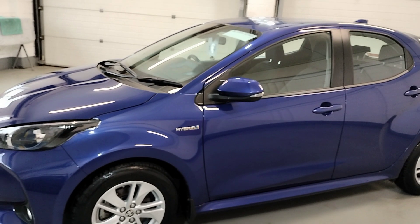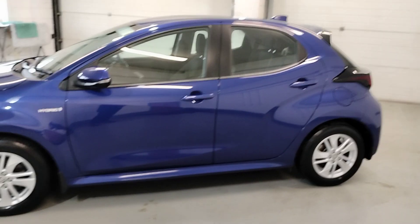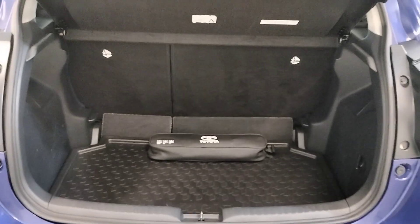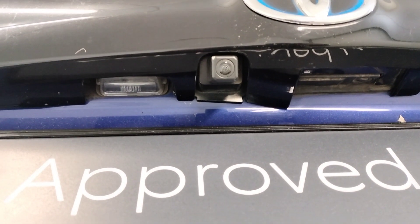The Yaris has a couple of kilometers off 50,000, with full service history. It has a spacious boot, safety kit supplied, protective mat, and reverse camera.